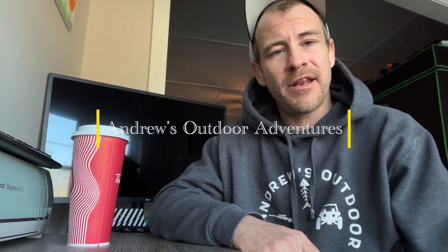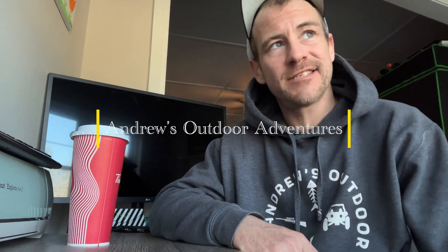What's up guys, it's Andrew here from Andrew's Outdoor Adventures. It's Monday, February 26th.